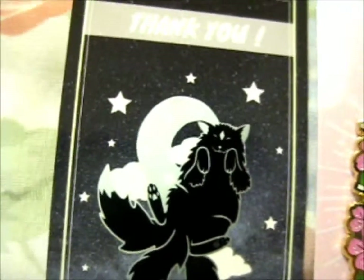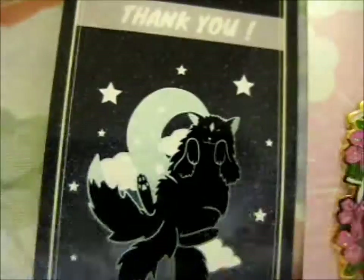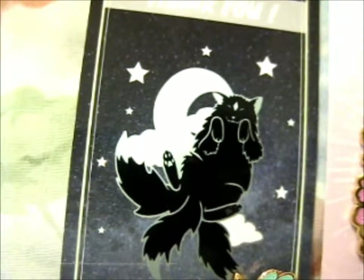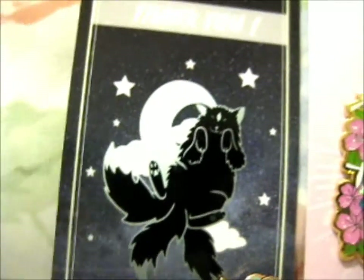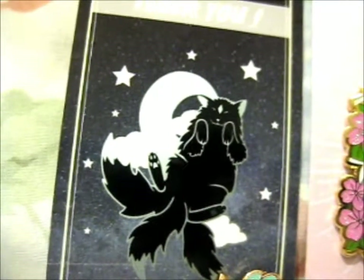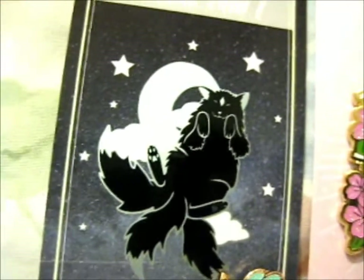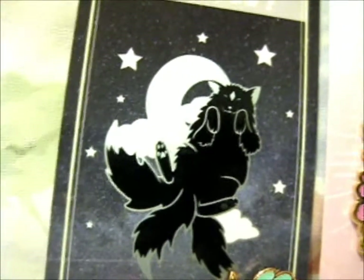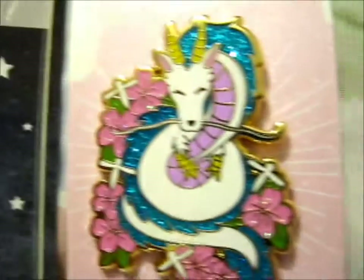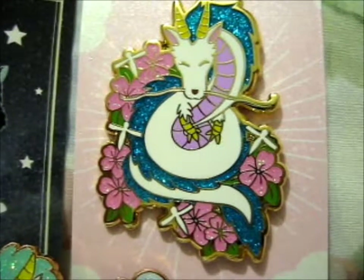Ruth here, and this is the Pins from the Kickstarter Ghibli-inspired charm enamel pins. Though I didn't actually pledge for one of the charm ones. I pledged for this glittery beauty right here, the Cherry Blossom Haku.